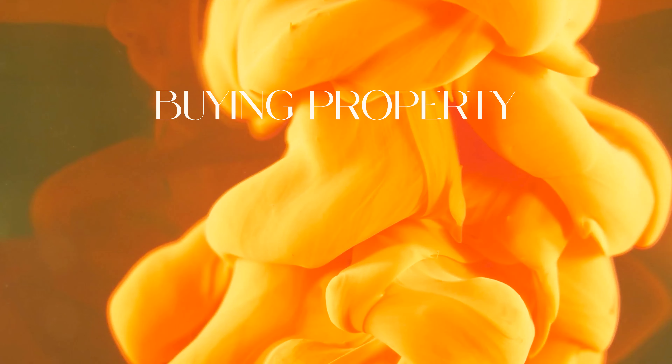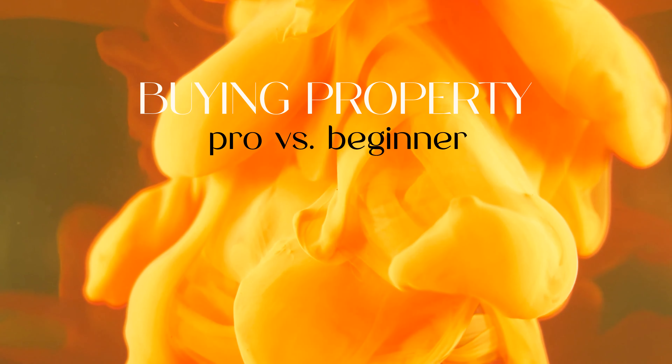What's up guys, I hope you are doing great. Buying property in South Africa can be a daunting task, especially when you are just starting out. In this video, I'm going to discuss the difference between a beginner investor versus a pro investor. It's important to go and research each and every point of these topics that I'm going to mention so that you can make sure you understand every part of it. With that said, let's jump straight into it.